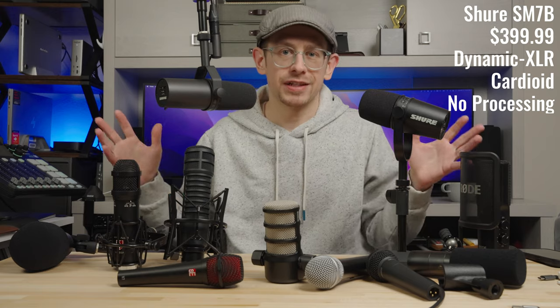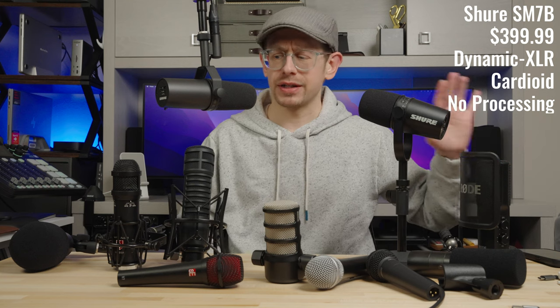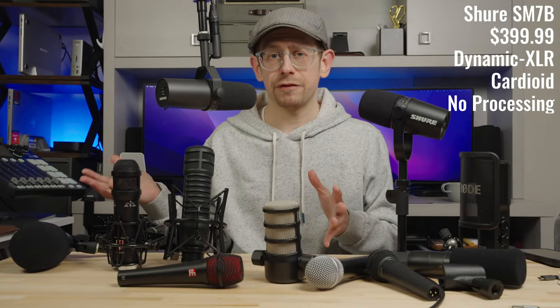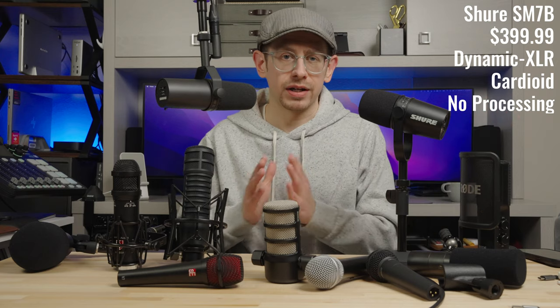Jumping up to the expensive professional tier — all of these microphones cost over $350 — we start with the easily recognizable Shure SM7B. This microphone divides audiences, but a lot of people use the SM7B for podcasting and broadcast use, and there's good reason. It has a very neutral tone — without processing you might actually think it sounds a little dull, but it gives you the flexibility to shape the sound to your liking, and once you add a little compression it absolutely sounds like a broadcast standard microphone.